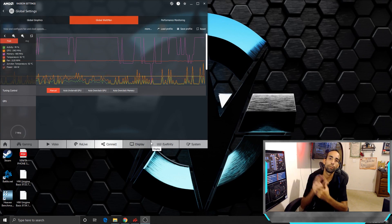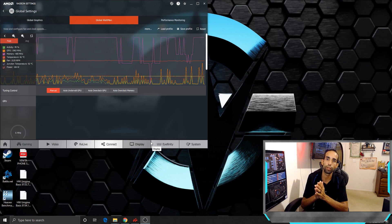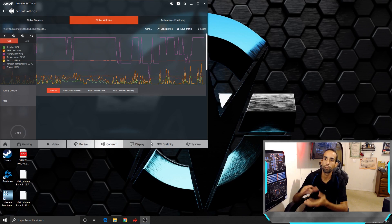Now let's get into some gaming benchmarks. I'll throw up a couple of slides and then go over my overall thoughts on the product and this recent launch.